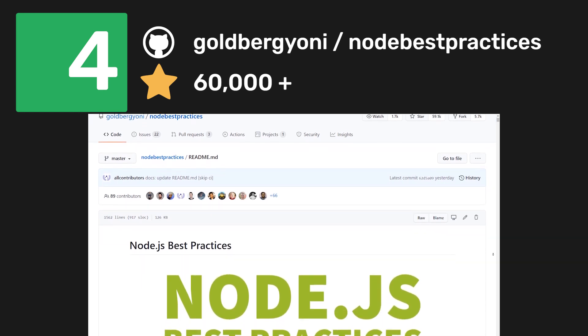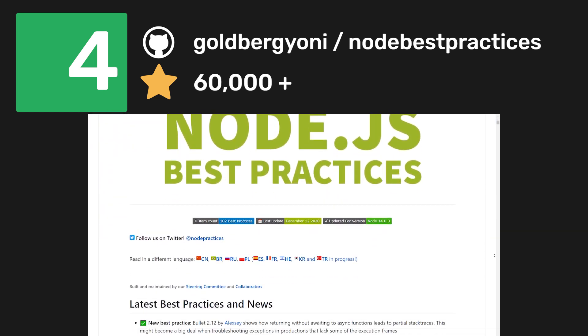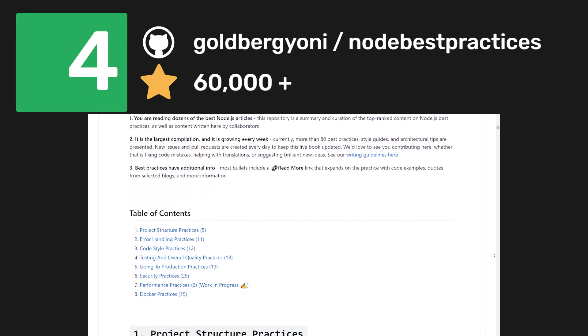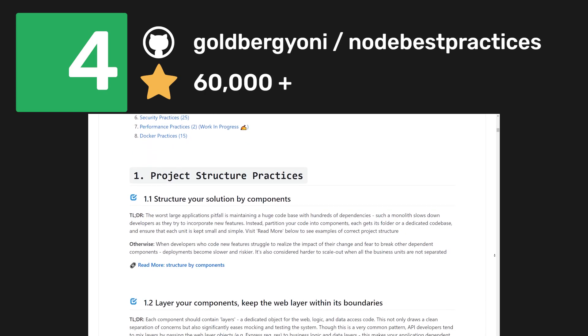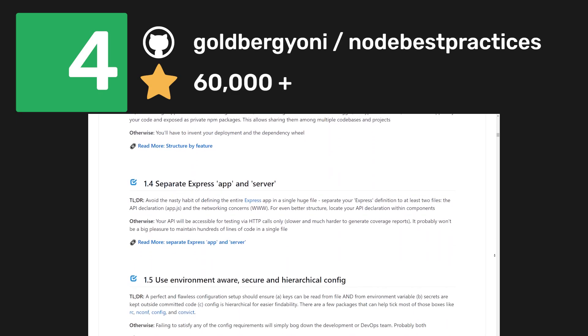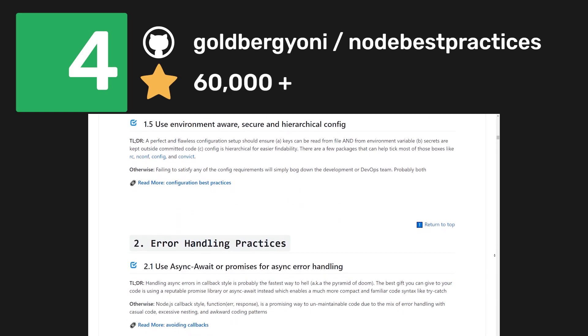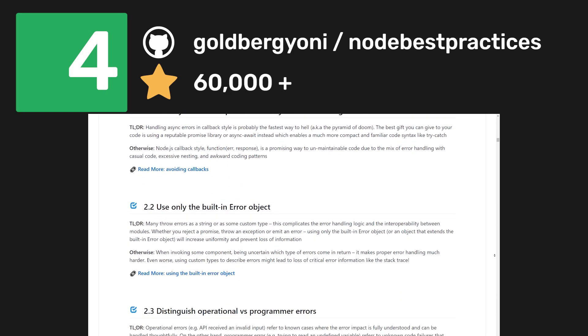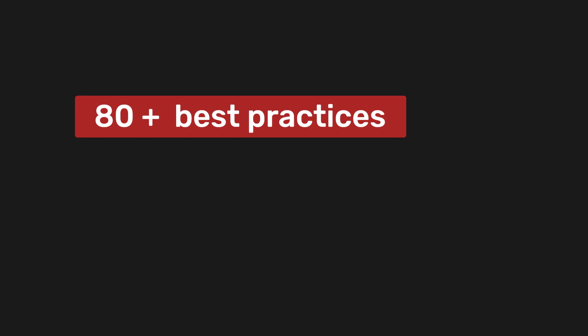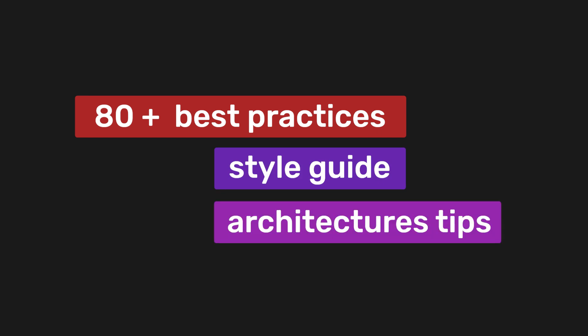If you decide to use Node.js for your back-end, you'll want to make sure you're using all the Node best practices. This repository is an amazing place to keep yourself up to date with the Node world and learn about all the best practices. It contains a summary of the top-ranked content on Node.js best practices and also integration with other tools like Docker, Kubernetes, Terraform, and much more. It currently has more than 80 best practices, style guides, and architectural tips — including how to structure your projects, how to handle errors, code style, testing and overall quality, going to production, and much more.